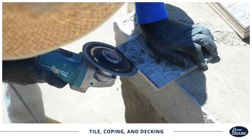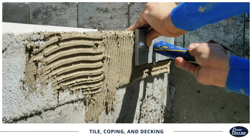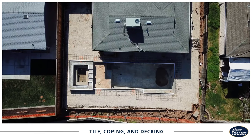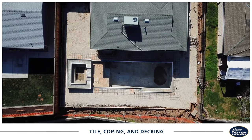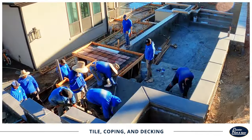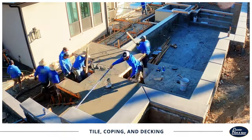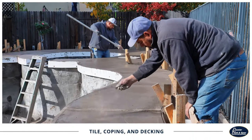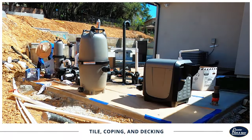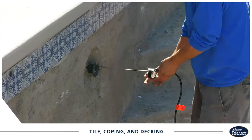Once the shell is ready, our crews will install your chosen tile and coping around the pool. Depending on your jurisdiction, you may have another city inspection before decking begins. Then a decking crew will come out and lay your selected decking. After this, more pool equipment and your selected features will be installed and connected to your plumbing, electrical, and gas lines.